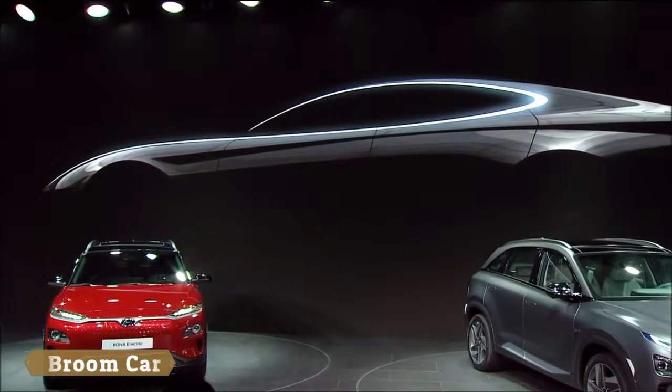Ladies and gentlemen, our very special concept car, HTC One, LeFouro Hooge.